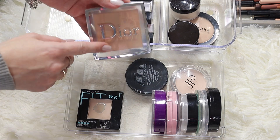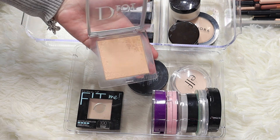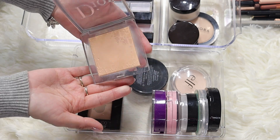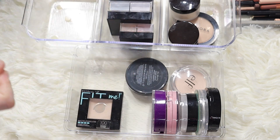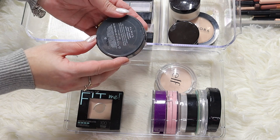My Dior Backstage Face and Body Powder - definitely keeping this one. It's a beautiful powder. Even if it hardens a bit it's okay, you can scrape it off and still use it. This is a beautiful powder so I'm keeping it.